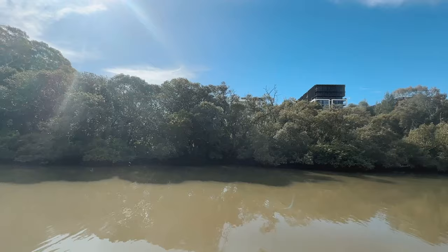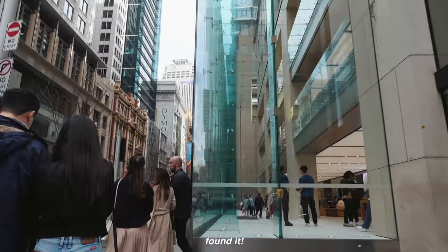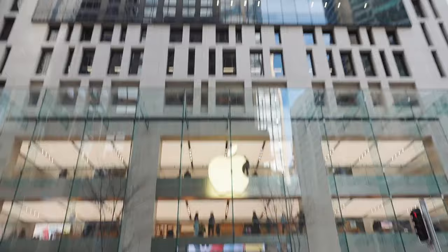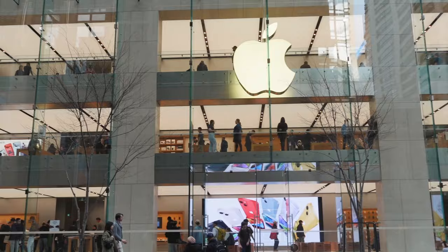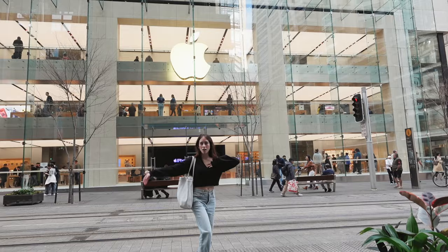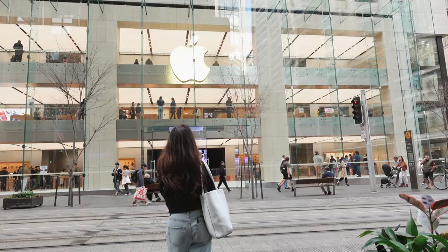We got off the ferry and now we're walking to the Apple Store. It was really pretty — the ferry felt really Australian because we went through the bushes and everything. The exterior of this Apple Store definitely did not disappoint. It looked so cool — you could see all the different levels of the Apple Store and all the people in it, which made a really cool storefront. It's so typical Apple to have those big walls of clear glass; it looked really modern, and then of course the big Apple logo in the middle which just lit up. You definitely couldn't miss it.